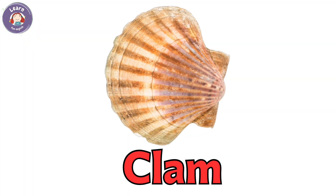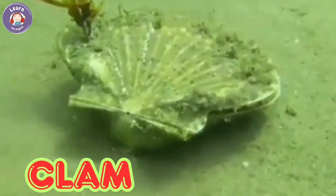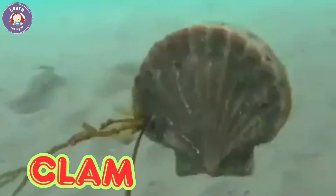Clam. Clams live inside hard shells. They stay buried in sand or mud. Clams open and close their shells. They live quietly under water.